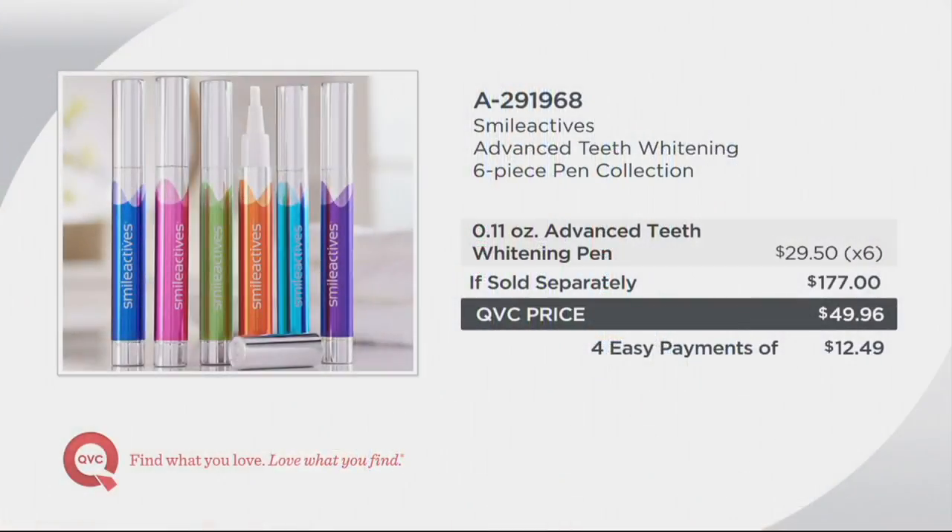Here's the crazy value: if sold separately, one of these would be $29.50, which makes your total $177. We are saving you $127 and change. You're getting this home for less than $13 a month for four months.